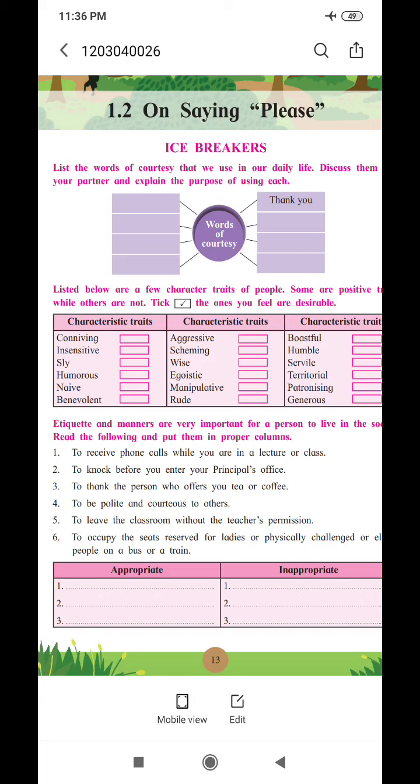Now see the second activity. Listed below are a few character traits of people. Some are positive traits while others are not. Tick the ones you feel are desirable. Now see these three columns. In the first column: conceiving, insensitive, sly, humorous, naive, benevolent — these words are given.